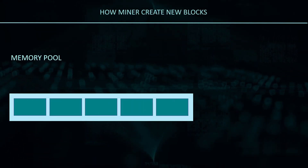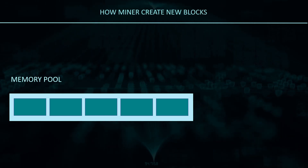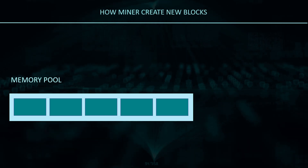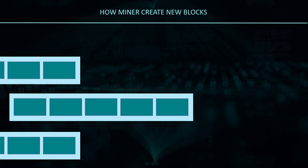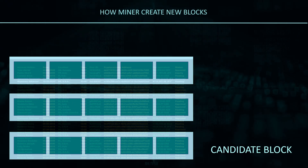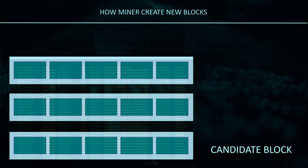Verified transactions are aggregated into transaction pools, also called memory pools or mempools, where they wait until they are included in a block. As miners compete with each other to be the first to come up with a new valid block, they need to make sure the transactions in their mempools have not already been included in a previous block.